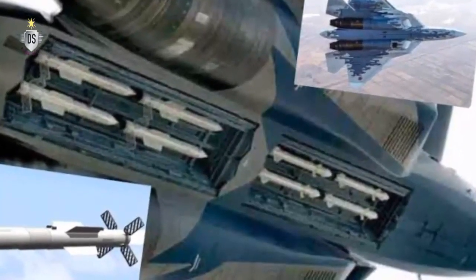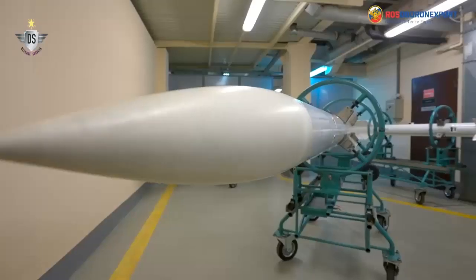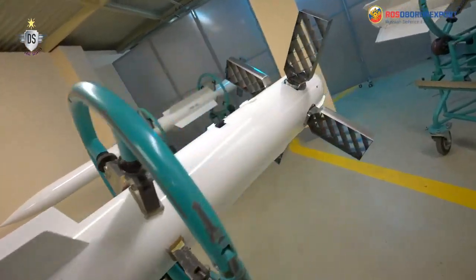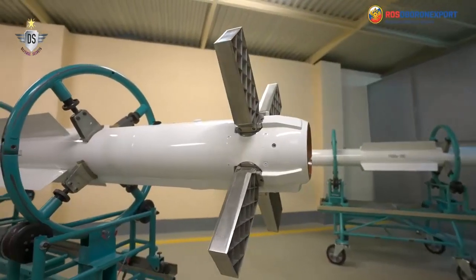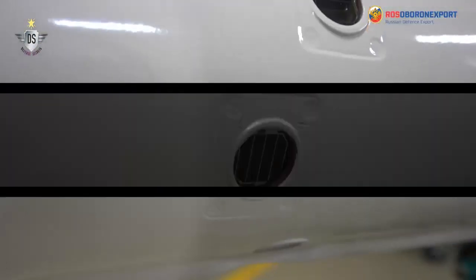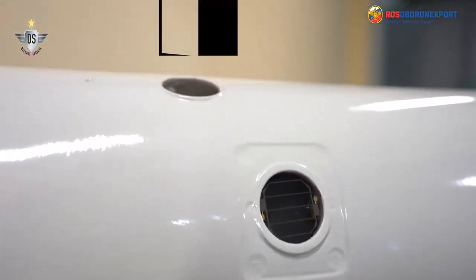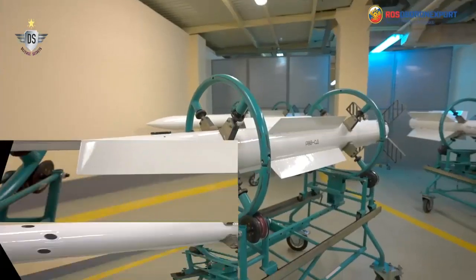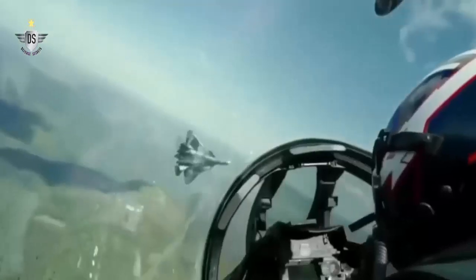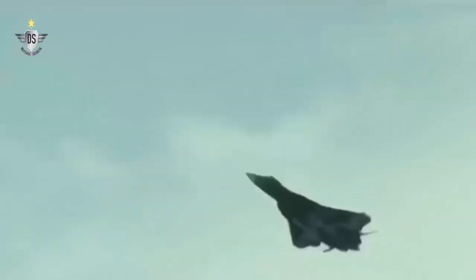The new RVVMD-2 short-range missile on the Russian Su-57 — Russia's fifth-generation fighter jet. The Su-57 has a special wing compartment for the new RVVMD-2 short-range air-to-air missiles. This missile is said to be able to block all enemy weapons at any speed. The development of the RVVMD-2 is ahead of what America has done by five to ten years.